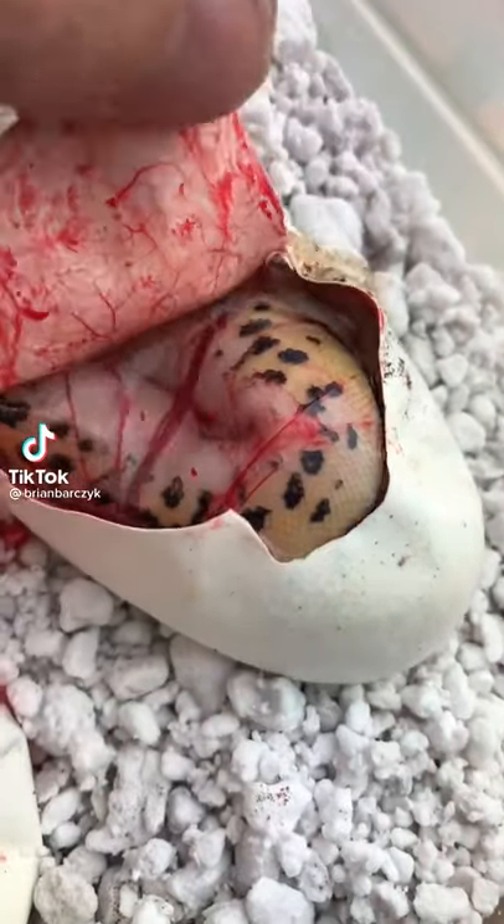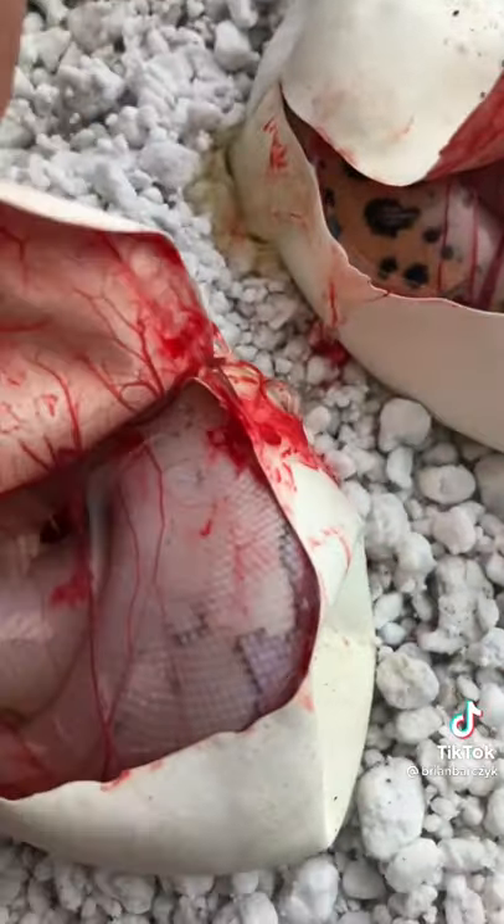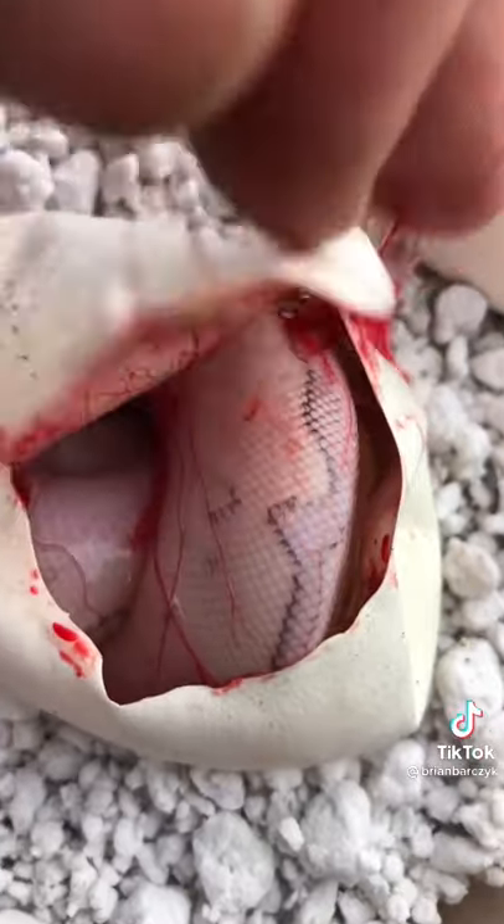Cutting some ball python eggs — we actually have a little pastel leopard clown ball python here. This one actually is a beautiful pastel lesser leopard clown ball python.